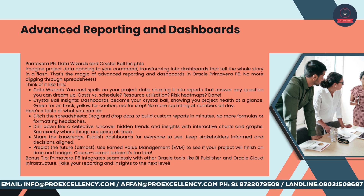Here's a taste of what you can do: ditch the spreadsheets and drag and drop data to build custom reports in minutes — no more formulas or formatting headaches. Drill down like a detective to uncover hidden trends and insights with interactive charts and graphs. Share the knowledge by publishing dashboards for everyone to see, keeping stakeholders informed and decisions aligned. Predict the future — almost — using Earned Value Management (EVM) to see if your project will finish on time and budget. Primavera P6 integrates seamlessly with other Oracle tools like BI Publisher and Oracle Cloud Infrastructure to take your reporting to the next level.